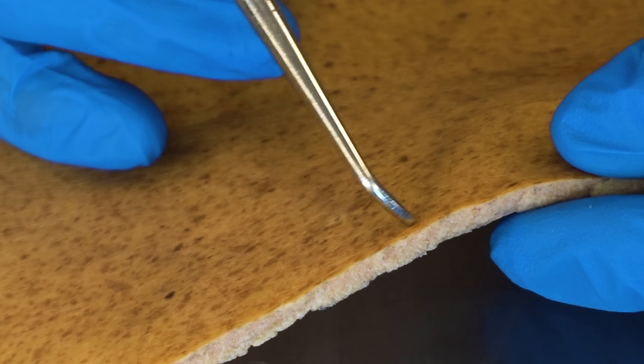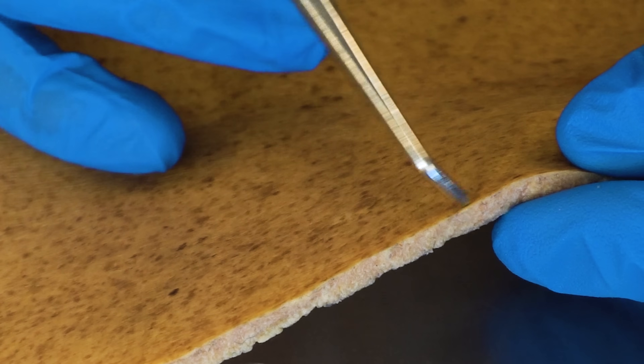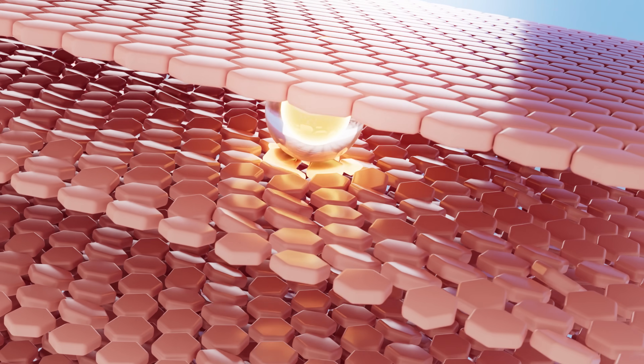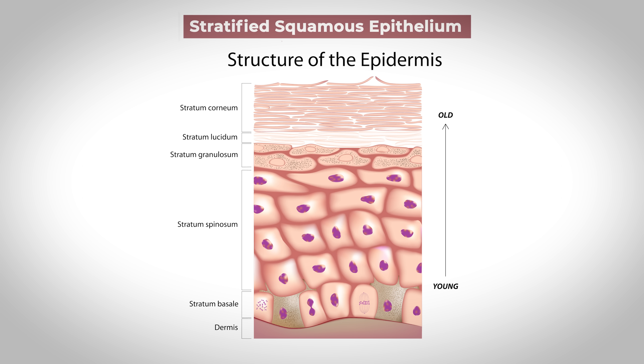This darker, thinner layer — it almost looks paper thin to the naked eye — that's the actual epidermis. And even though it looks paper thin, it can be over 50 cell layers thick in certain areas of the body. If we were to zoom into the epidermis, we would see that it's made up of tissue known as epithelial tissue, specifically stratified squamous epithelium.